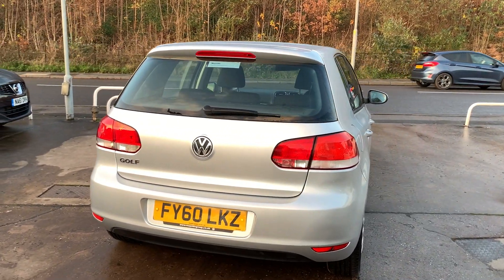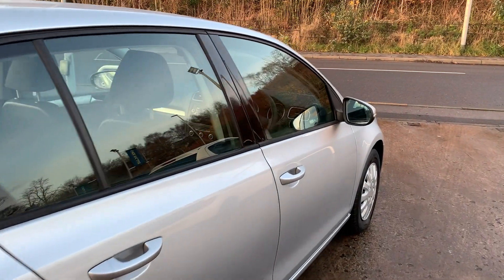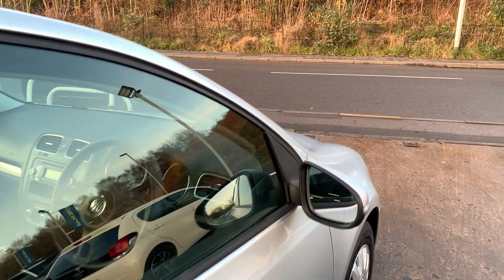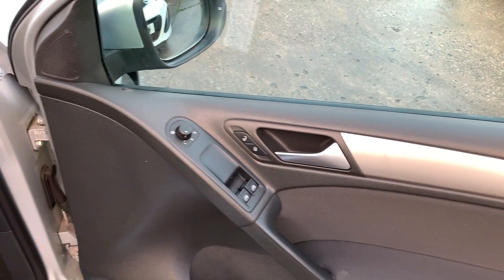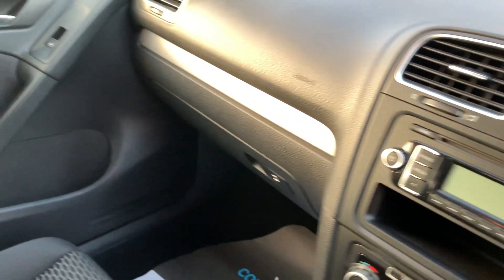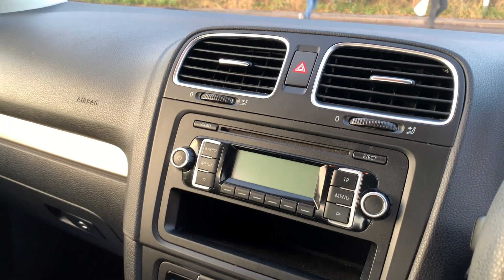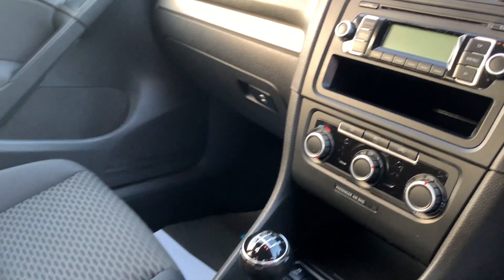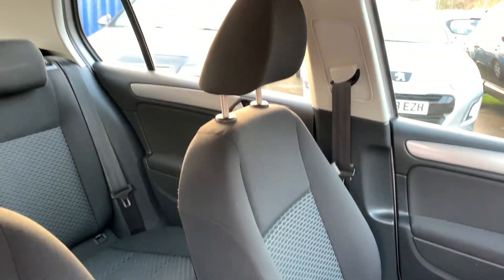I'll show you inside. Inside the car: electric windows and mirrors, car still at 69,000 miles, radio CD, media system, air conditioning, five-speed, cupholders here, cloth seats in grey.